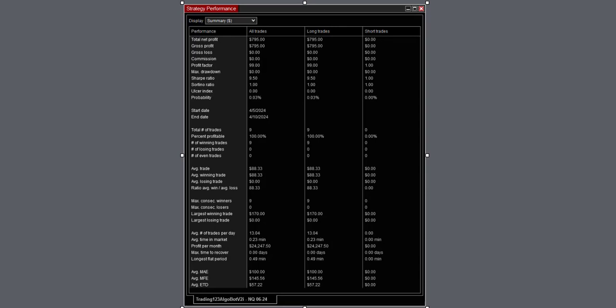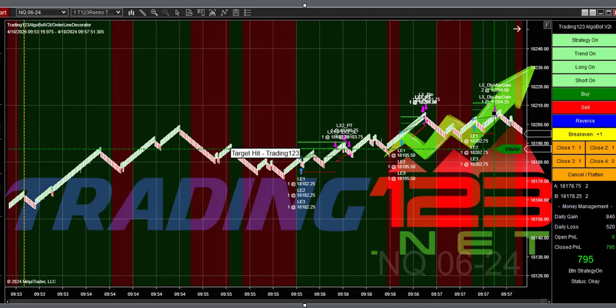We hit our goal again — $795 in the bank. The strategy performance was 100% winners, so a great trade to start the day. We were up three trades and over $2,400.